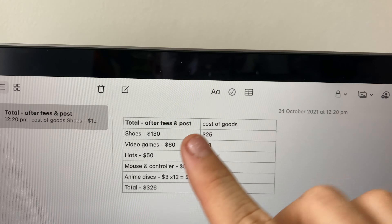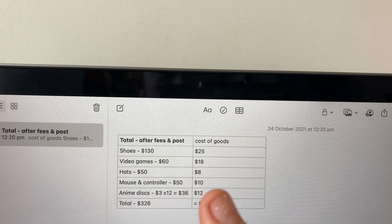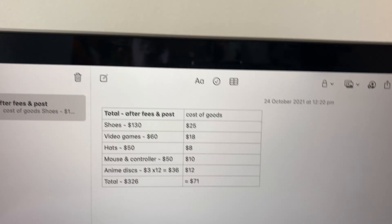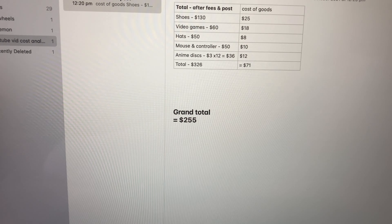Let's get to the profit analysis. Here we have the total after fees and postage versus the cost of goods. After the shoes, video games, hat, mouse, controller, and the anime discs priced at $3 each, we should be able to get $326 conservatively — obviously some of those anime discs will go for more. On the cost side, we paid $71, leaving us with a grand total of $255 profit. $255 profit for just a Sunday morning is pretty decent. We do still need to list all these items and get them posted, so there's a bit of time involved, but I definitely think it's worth getting out on that Sunday morning to make this happen.